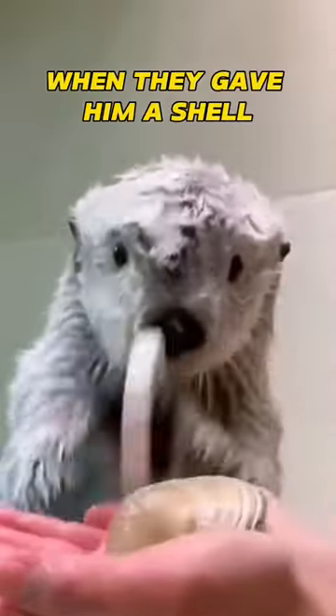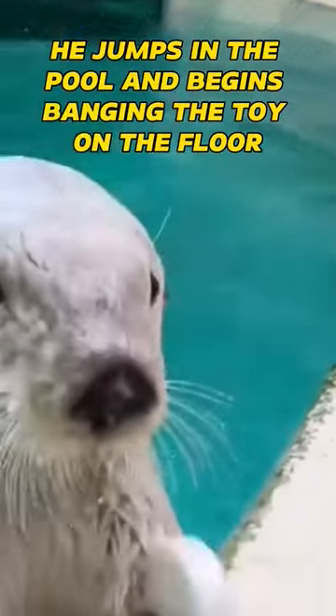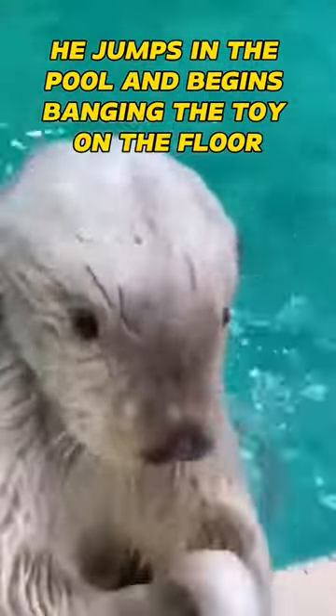When they gave him a shell, though, he realized his pocket was so full he couldn't fit anything else. So he starts emptying out his toys. Then he jumps in the pool and begins banging the toy on the floor, like he's trying to break it open to see what's inside.